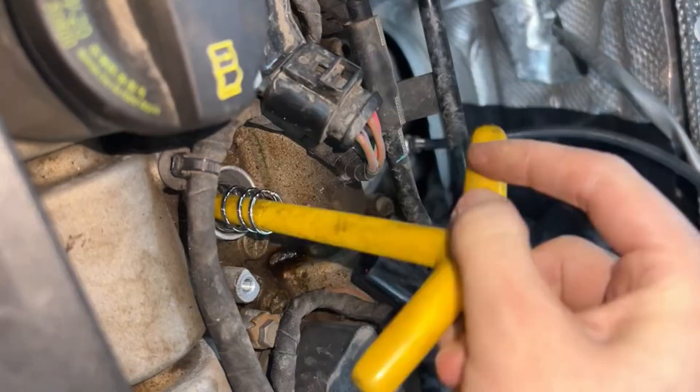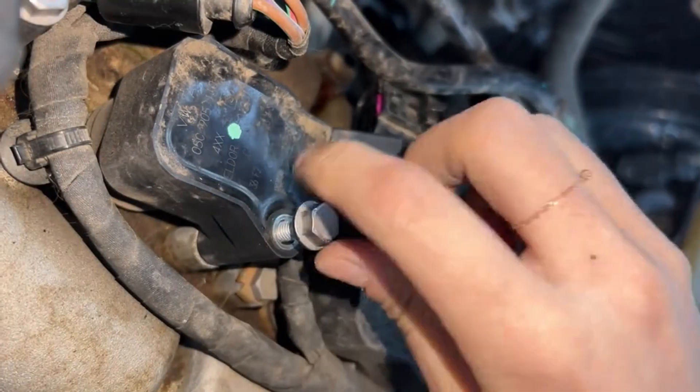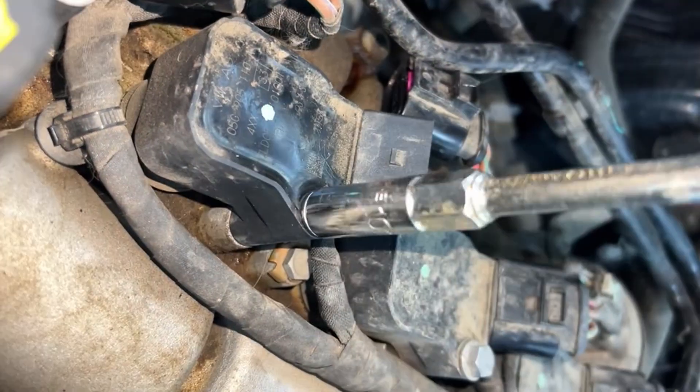The real culprit? Coil packs. If they're failing, your engine won't be firing on all cylinders — literally.